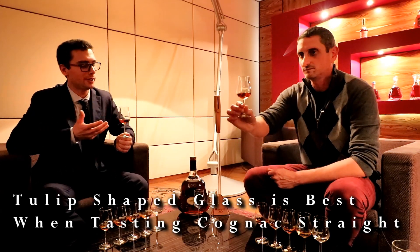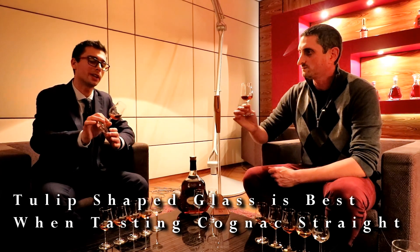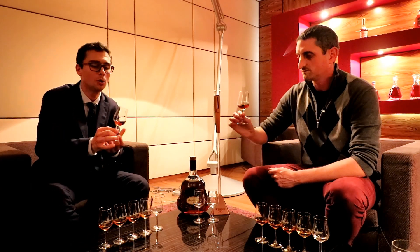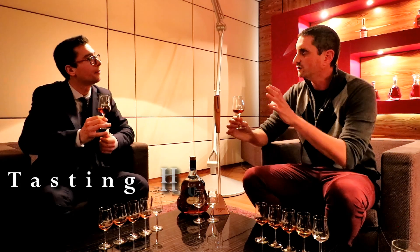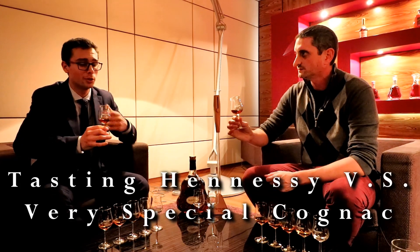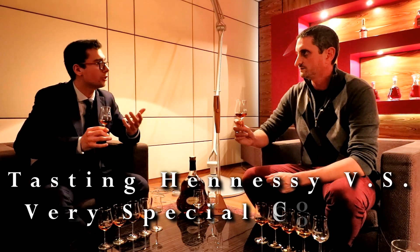The first thing to do is take a look at the color — just take a few seconds. Here you have a nice color you could call golden amber, and this color is due to the long maturation process of the eau de vie composing the Cognac. We have the VS here — Very Special — the most enjoyed Cognac all around the world, perfect for any occasion.